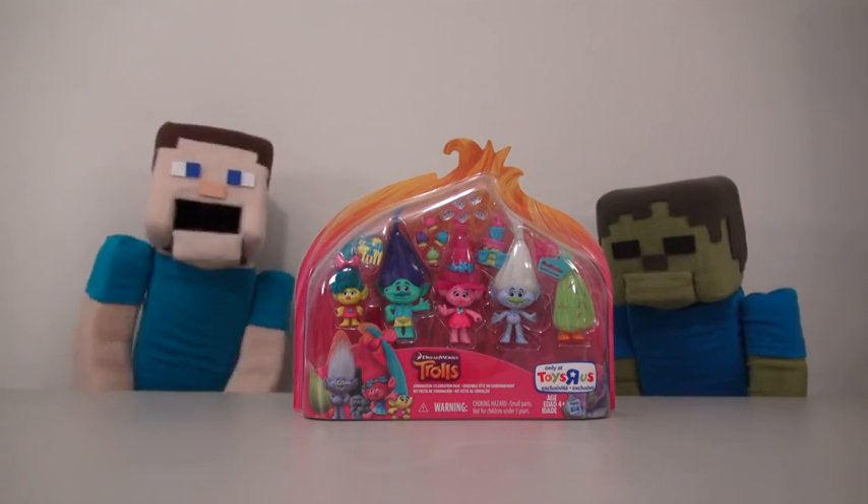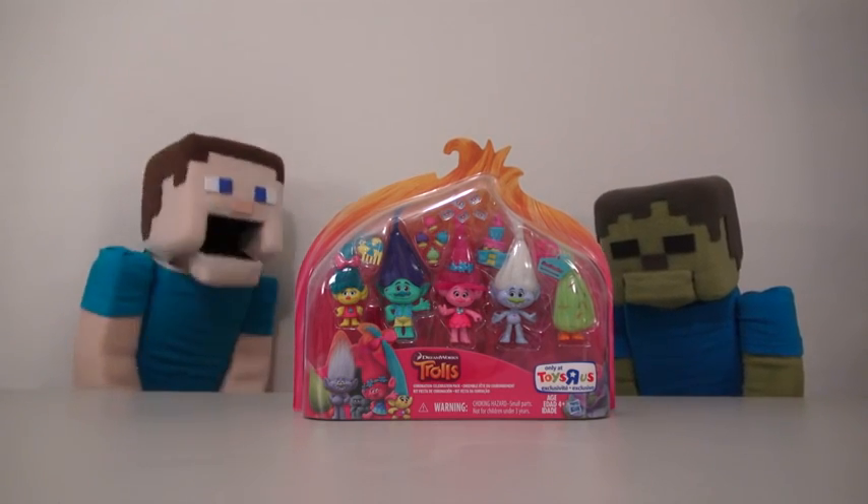Hey kids, welcome to another Puppet Steve show! And today we're looking at toys from the new Trolls movie!